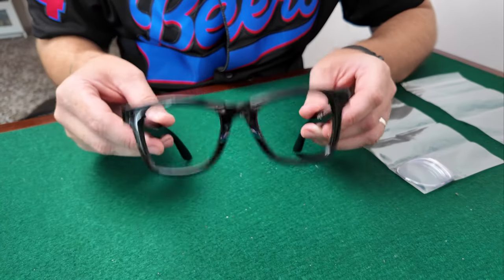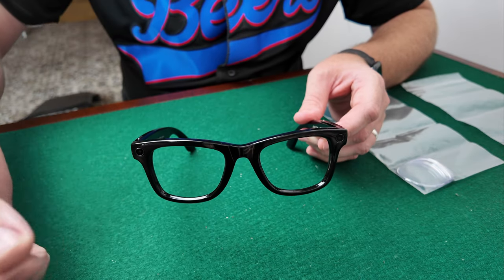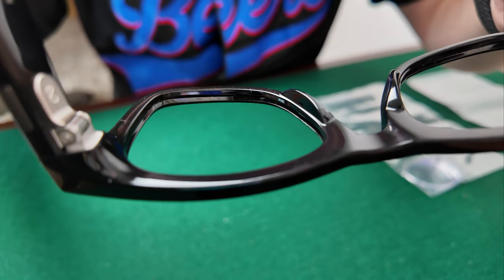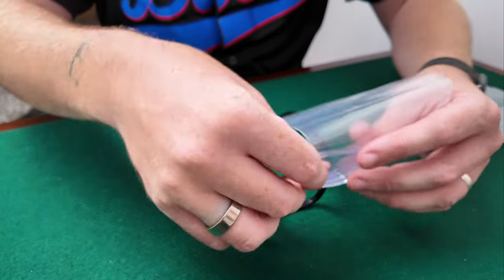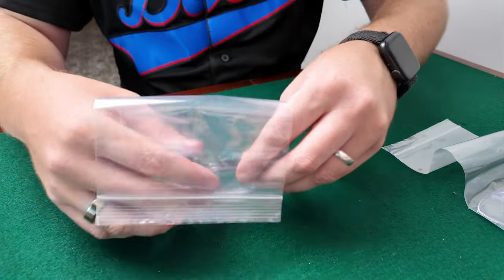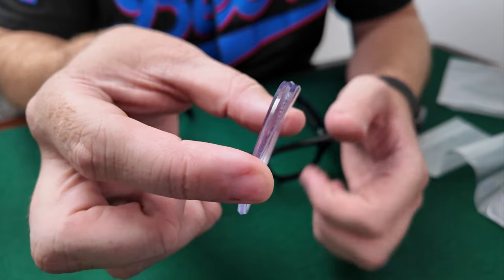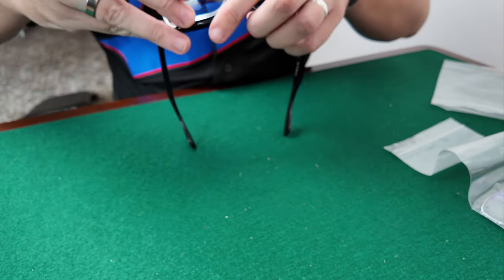The process to fit new lenses in these glasses is similar to the way you take them out — they're going to be put in through the front, just clicking into place. As you can see, there's a little divot in the frame and that's where the lens is going to sit. There's my prescription lens — I'm glad I got the thinner option because as you can see it's still quite thick, but it should fit in the glasses okay.